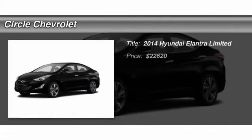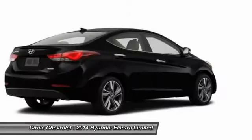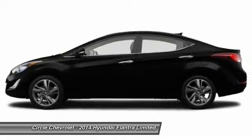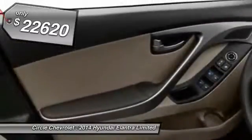The 2014 Hyundai Elantra. The Elantra boasts the most interior room in its class and gets an exceptional 35 miles per gallon. With its luxurious standard features, the Elantra is an easy choice and is priced below $25,000.